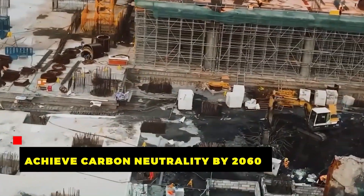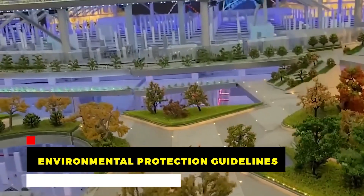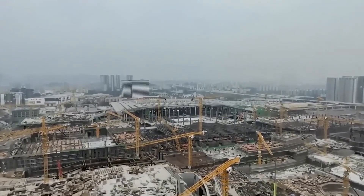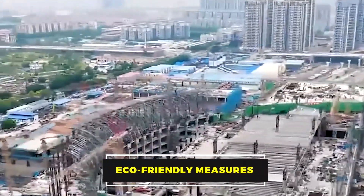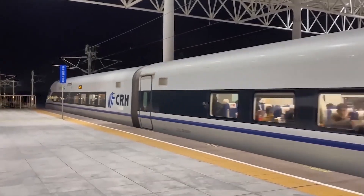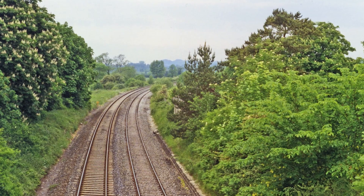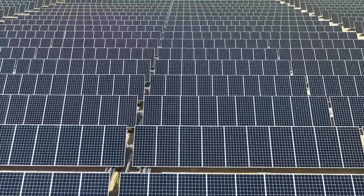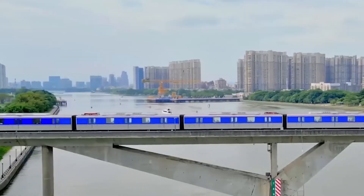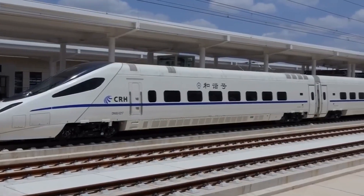China's pledge to achieve carbon neutrality by 2060 has led to rigorous environmental protection guidelines during new infrastructure construction. In line with this, the engineers constructing Beiyun railway station implemented eco-friendly measures to reduce its carbon footprint. Advanced energy-saving equipment and materials maximize energy efficiency, while green vegetation on exterior walls and solar panels contribute to environmental benefits. These efforts accelerate China's creation of a green, low-carbon, modernized nation, minimizing pollution and environmental impact.